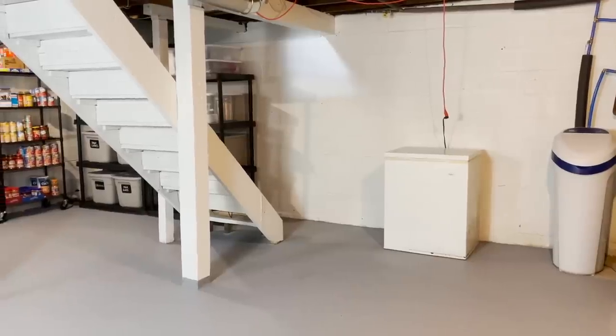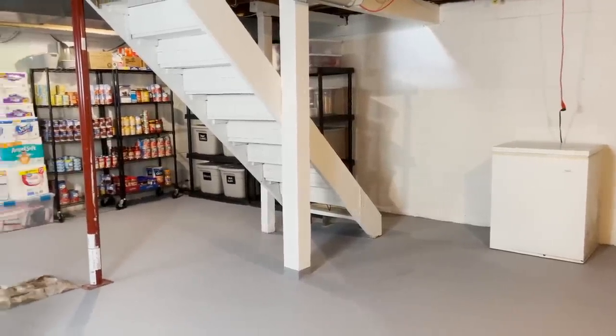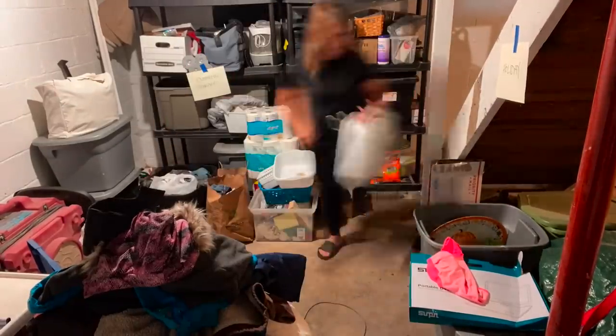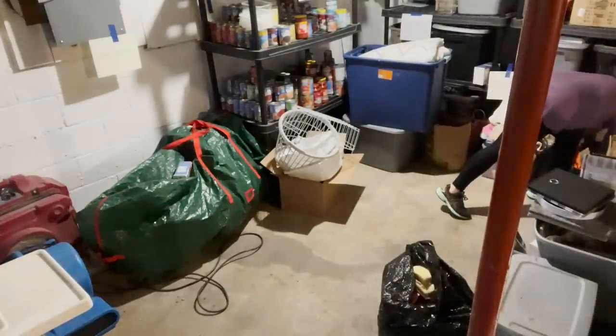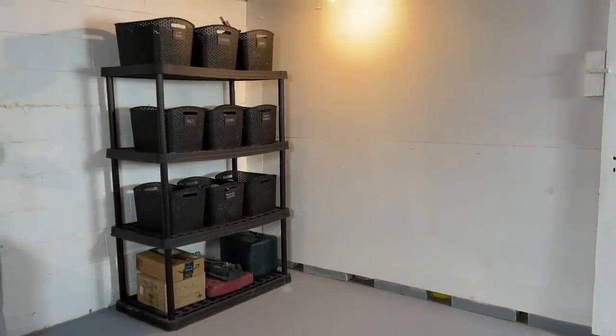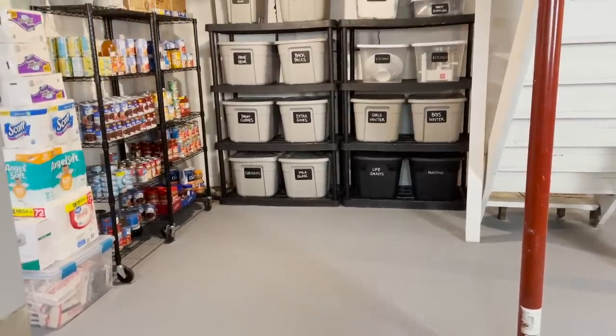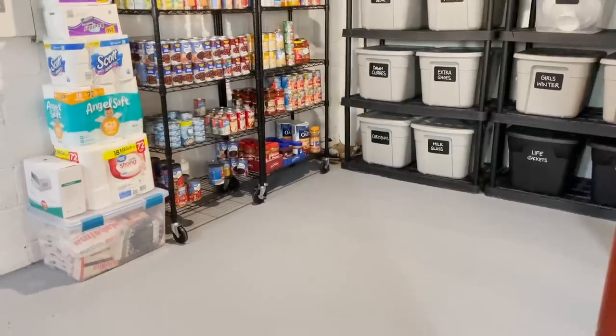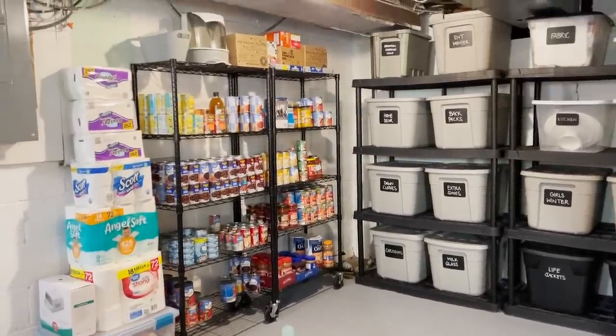Our basement is our main storage space. What is fascinating to me is how much I used to keep in storage that I never used ever again — it was all deferred decisions, stuff I thought I would use when another season of life came. My main criteria for decluttering was: am I using it now, or will I for sure use it in the upcoming year? If I couldn't say yes to one of those two questions, I decided as a great experiment to let that stuff go. And I'm here to tell you I miss none of it.